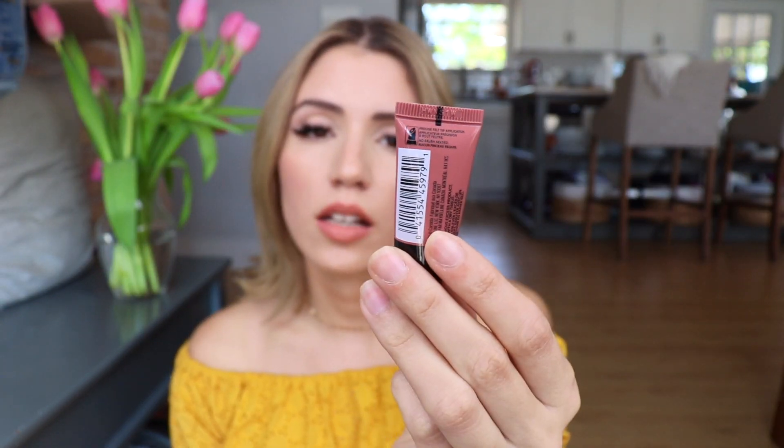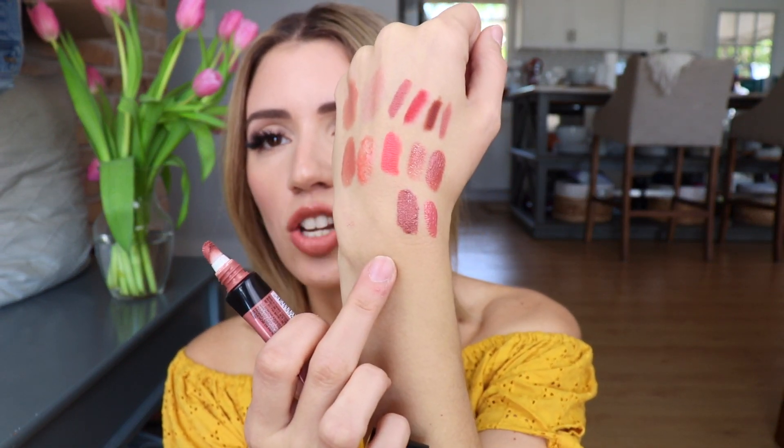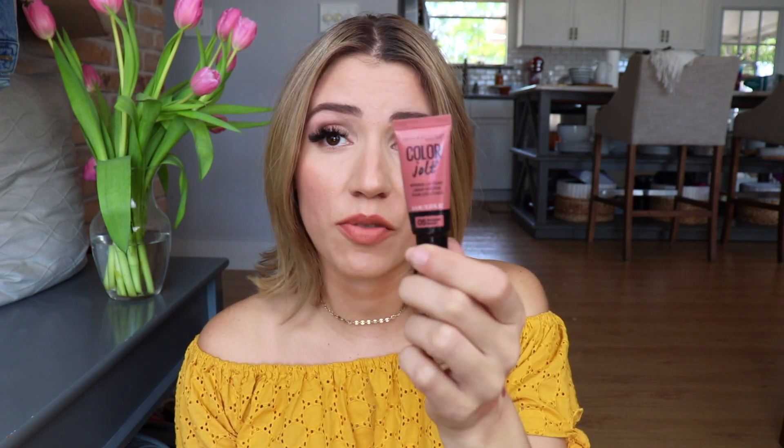The last lip gloss is a drugstore one by Maybelline — this is the Color Jolt in the shade Stripped Down. My only gripe is that they don't have many shades. But these are just so easy to use, they smell like candy or something fruity, and they're so comfortable on the lips — they feel like a higher-end lip product. And these are like six or seven bucks. It has a little bit of a purpley undertone but not much. It gives you that glossy lip look. I love this stuff and I just hope they come out with more colors.